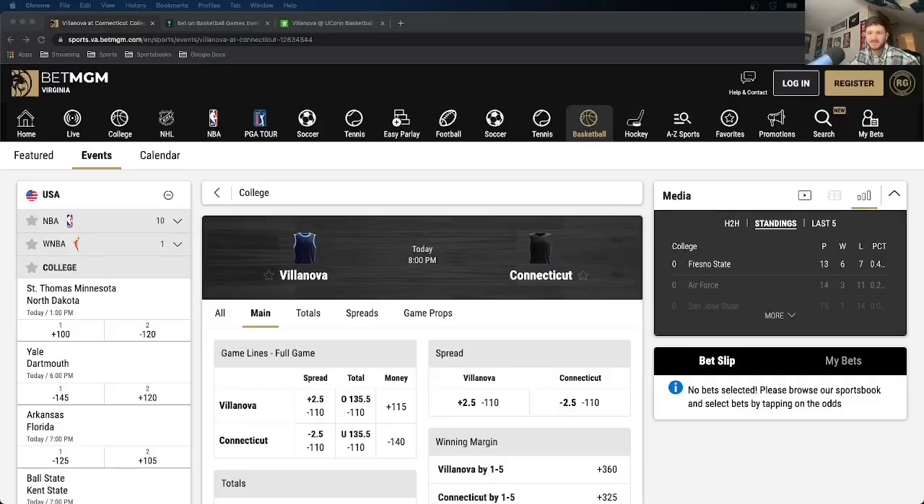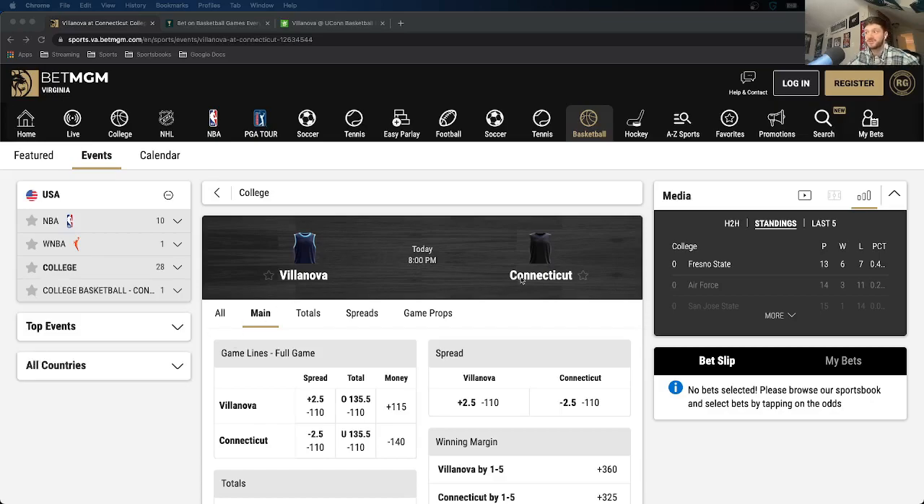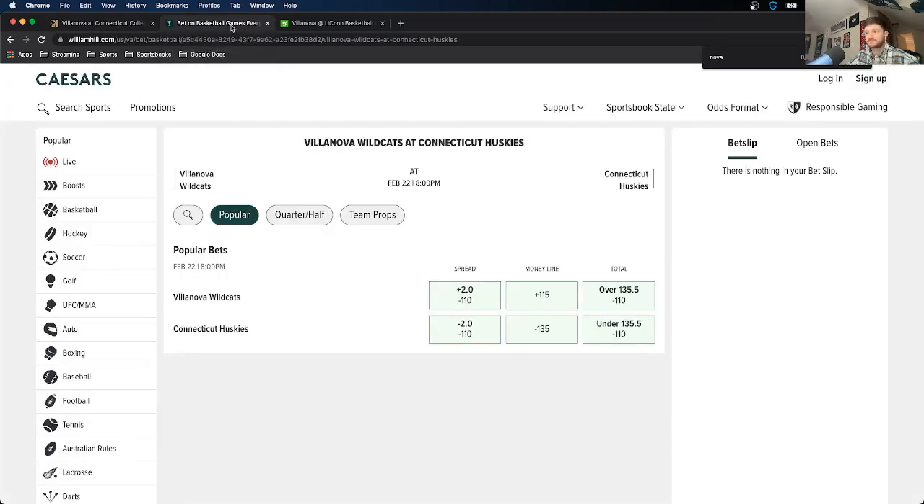The best way to show what line shopping looks like for a point spread is a real example. Here we have a college basketball game: Villanova versus Connecticut. On BetMGM, Villanova is a two-and-a-half point underdog and Connecticut is a two-and-a-half point favorite at minus 110 odds both ways. Looking at Caesars, Connecticut is only minus two at the same minus 110 odds. So instead of getting Connecticut at minus two-and-a-half on BetMGM, you can get them at minus two on Caesars — that's an example of finding better odds solely from line shopping.